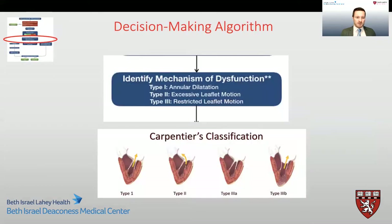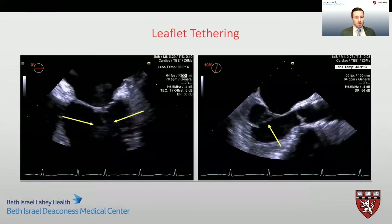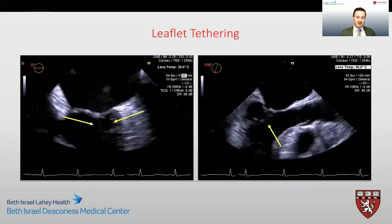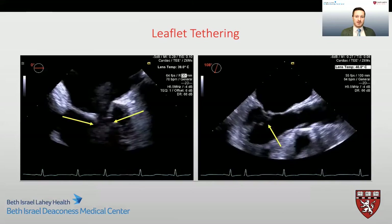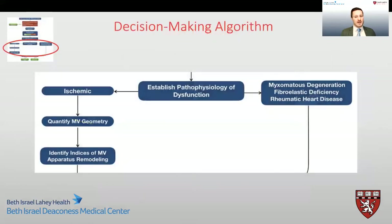Now that we have quantified the degree of dysfunction, the next step in our decision-making algorithm is to identify the mechanism of dysfunction using the Carpentier classification system. In this patient, we can clearly see that there is leaflet tethering with an annulus that is not dilated. Given this, we classify this as Carpentier type 3b dysfunction. It is our routine practice to establish the pathophysiology of dysfunction — in this instance, it is ischemia-related. So we then proceed to quantify valve geometry and identify indices of mitral valve apparatus remodeling.